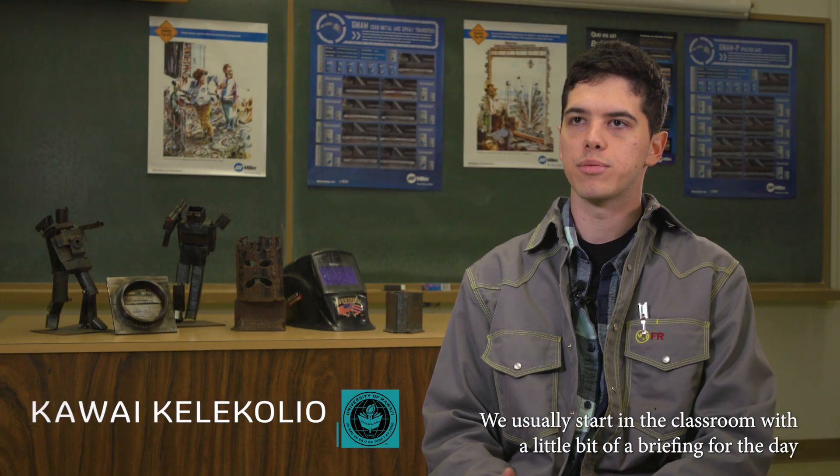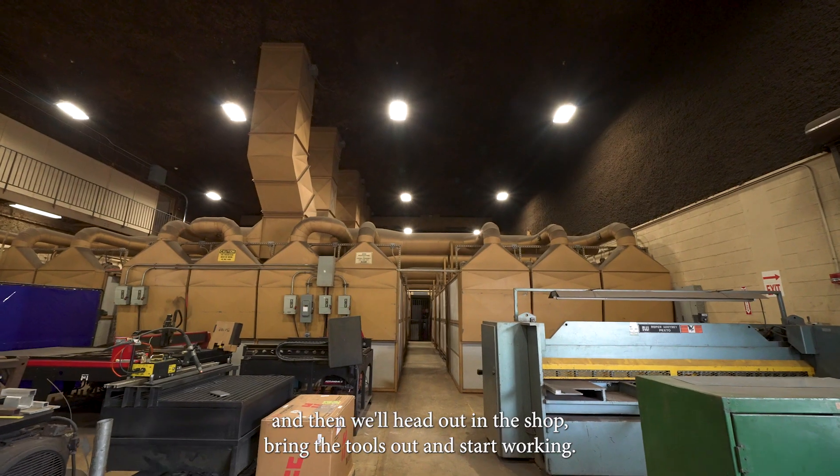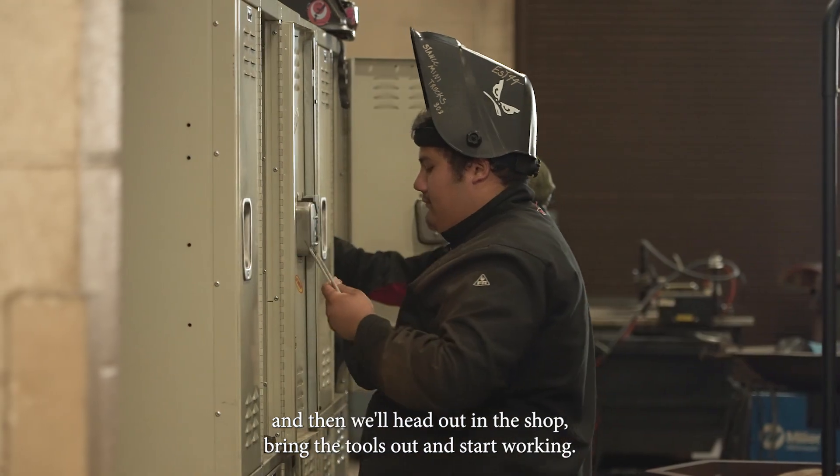We'll usually start in the classroom with a little bit of a briefing for the day if there's any theory to teach as far as technique, and then we'll head out in the shop, bring the tools out, and start working.